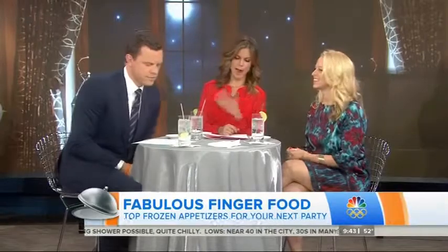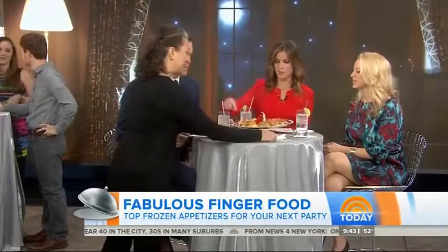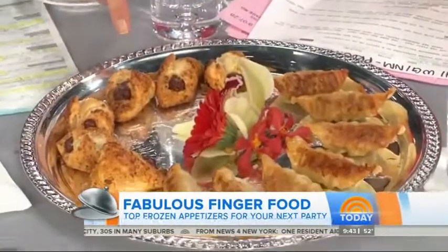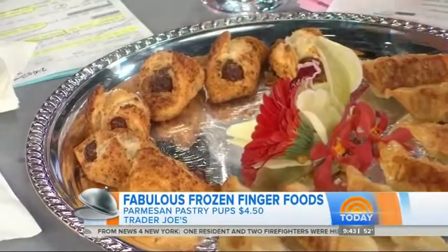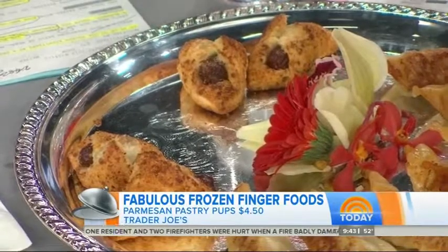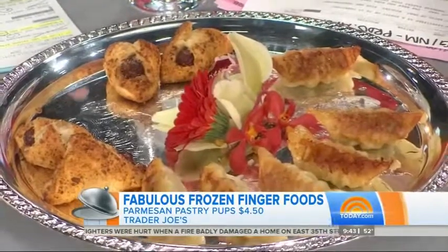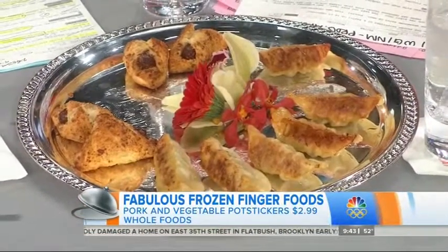Let's bring out our first tray — the beef and pork tray. My favorite right here: pigs in a blanket. These are Trader Joe's Parmesan puppies, very tasty. Pigs in a blanket are some of the most popular. And this is a pork and vegetable pot sticker from Whole Foods. With the pot stickers especially, you can get your own sauces and dips — keep dips around.